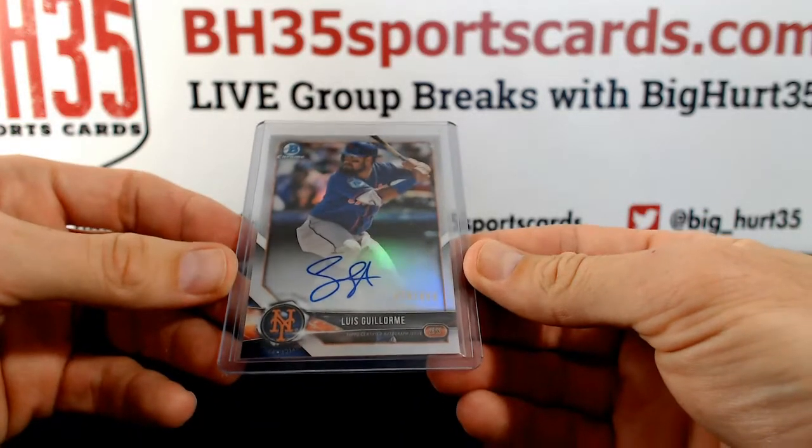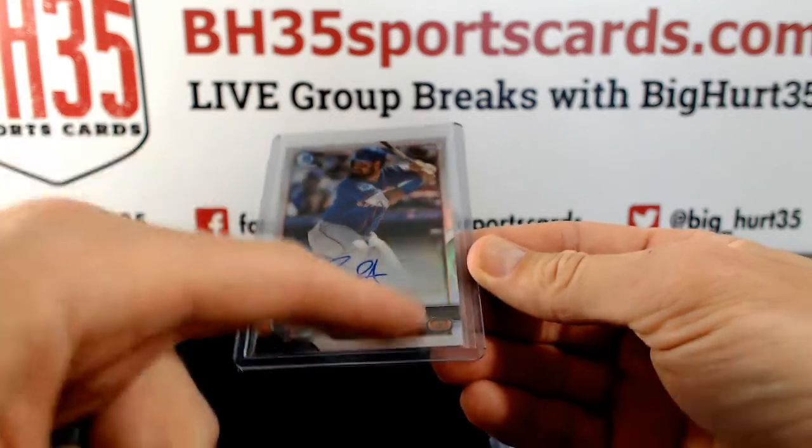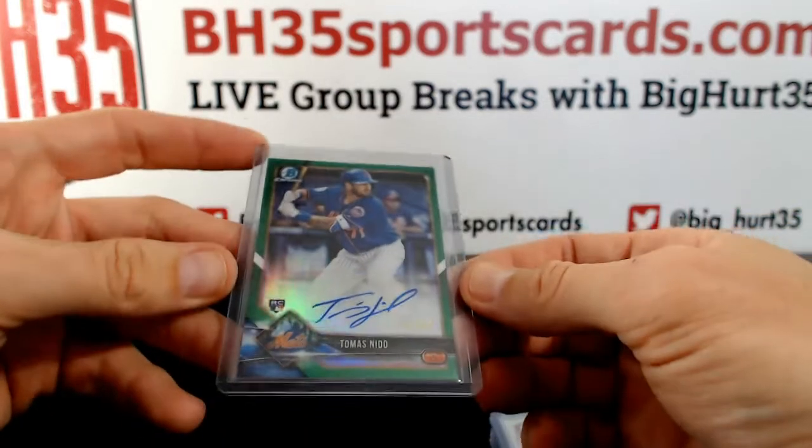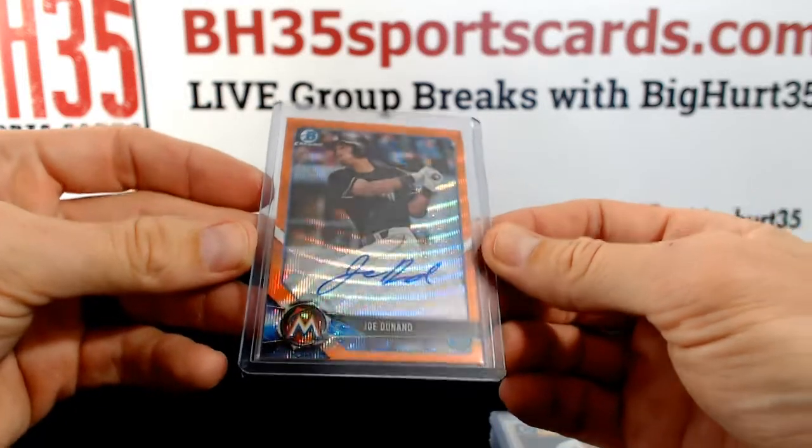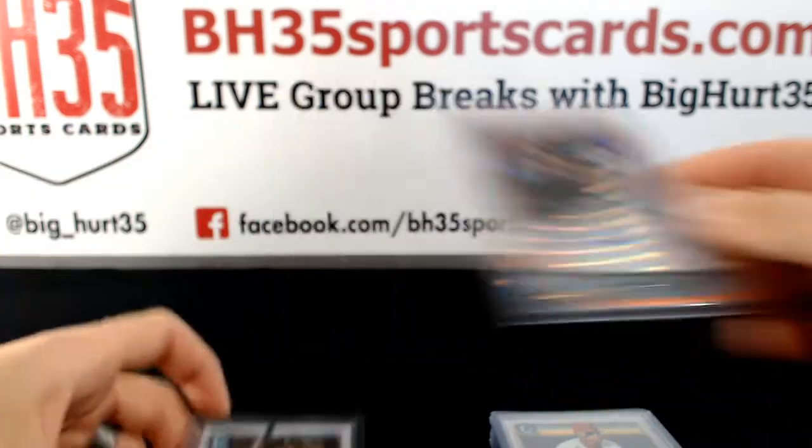Luis Guillerme to 499. Thomas Nito to 99. Joe Dunnand orange wave to 25. Garrett Cooper.